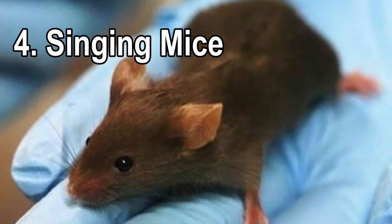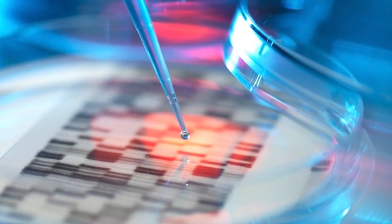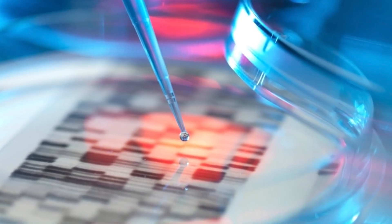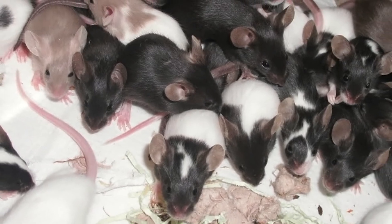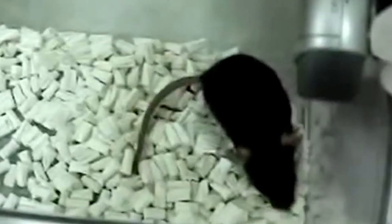Number four: singing mice. Sometimes there is no defined end result for the genetic tweaking involved, and this is what happens with the Japanese evolved mouse project. It's a bit like adding some extra genes and seeing what happens when the results of the experiments are allowed to breed. One morning, whilst checking on a new litter of mice, researchers discovered that one of the baby mice was singing like a bird.